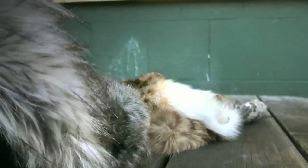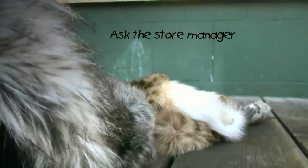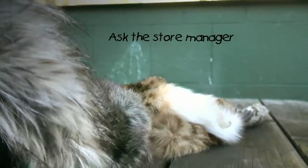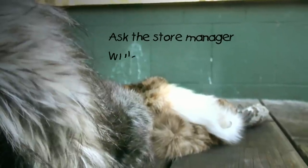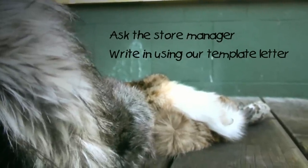If you're unsure if a store is selling real fur or not, you should ask the manager and follow this up with a letter. If you suspect that someone is selling fur when it isn't labelled, or is perhaps labelled as fake or faux fur but you think it's real, then you can write to them using a template letter on our website.